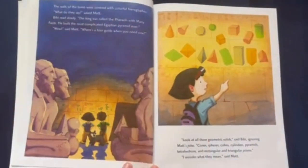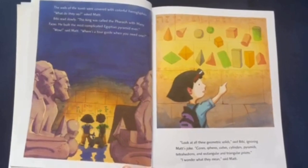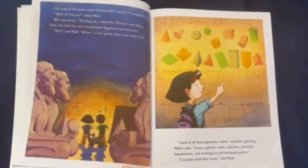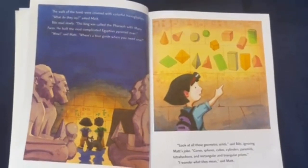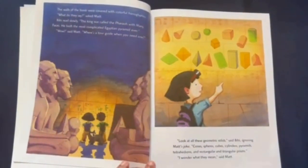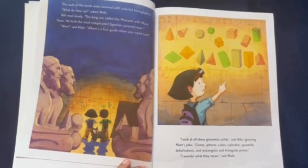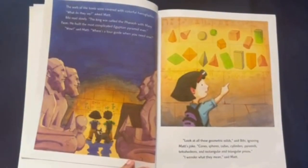The walls of the tomb were covered with colorful hieroglyphs. "What do they say?" asked Matt. Bebe read slowly: "This king was called the Pharaoh with many faces. He built the most complicated Egyptian pyramid ever." "Wow!" said Matt. "Where's a tour guide when you need one?" "Look at all these geometric solids," said Bebe, ignoring Matt's joke. "Cones, spheres, cubes, cylinders, pyramids, tetrahedrons, and rectangular and triangular prisms. I wonder what they mean," said Matt.